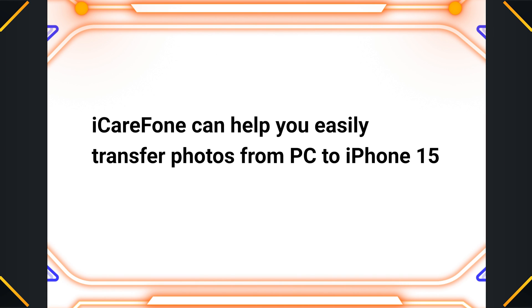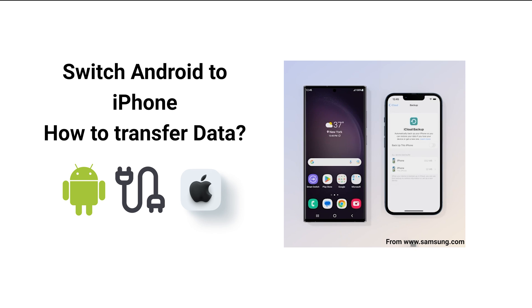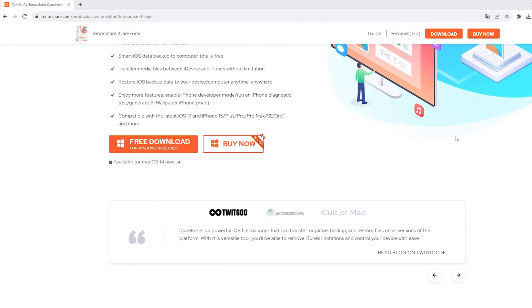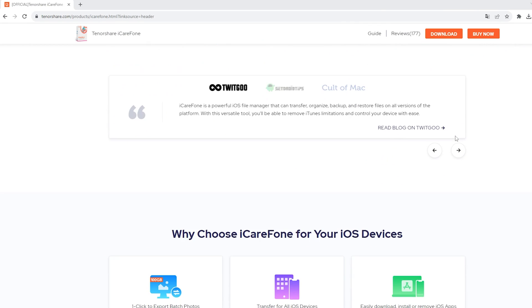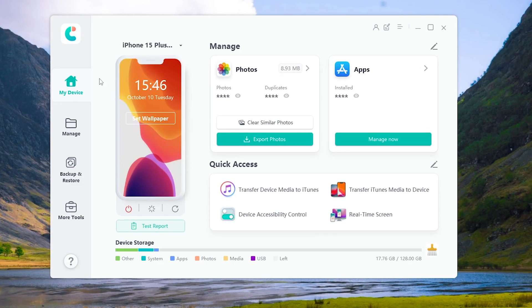By the way, iCareFone can also check your iPhone, but I would like to highlight transferring photos from PC to iPhone 15. You may have just switched from Android to iPhone and need to transfer all your photos. iCareFone can help you easily transfer photos. First, transfer photos from Android to PC, then open iCareFone on iPhone and PC at the same time. Next, click on Manage on your PC.